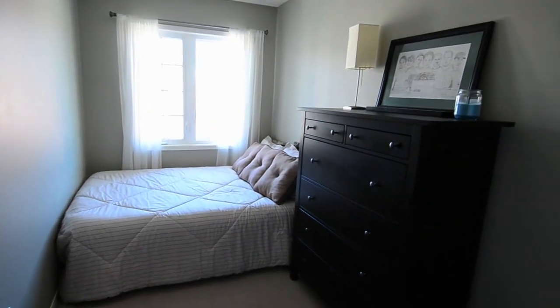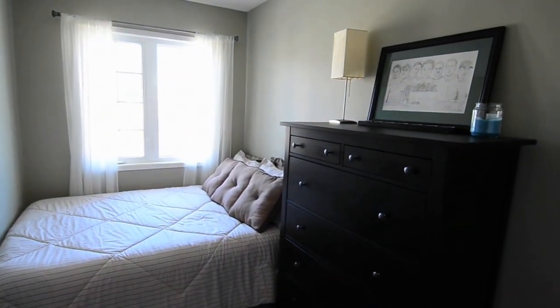The secondary bedroom overlooks the front yard, receives ample natural light through a large window, and comes with a double closet.